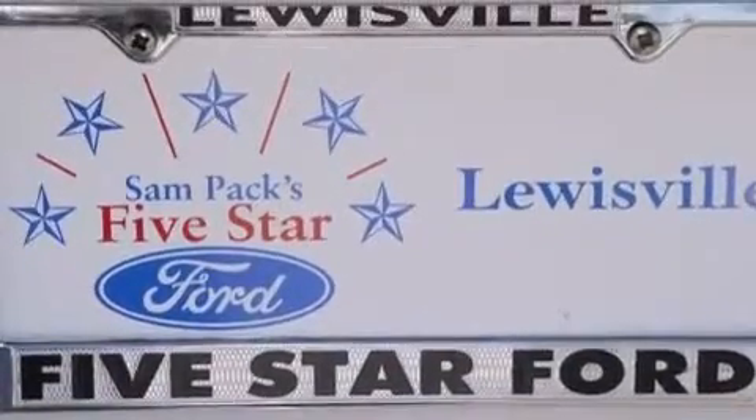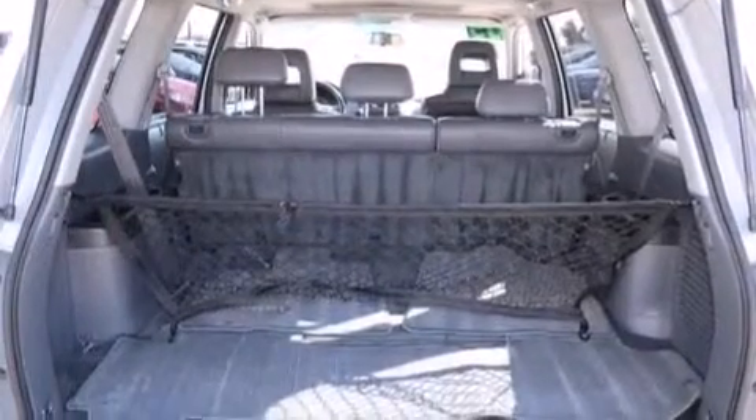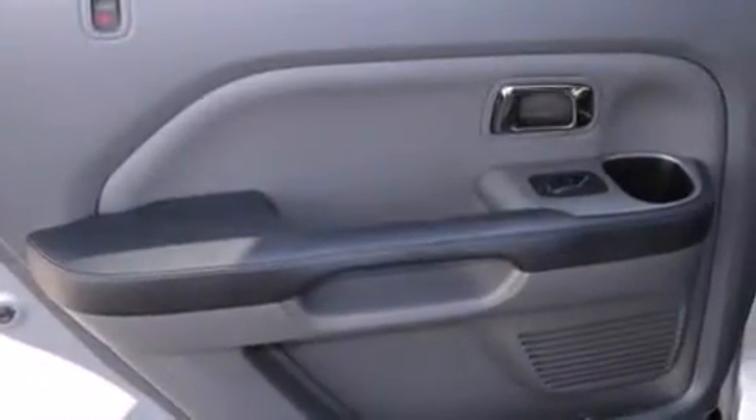Also included are front and rear floor mats, side curtain airbags, latch-ready child seat anchors, rear seat child-proof door locks, air conditioning with automatic climate control, and leather seats that provide great support and an overall luxurious feel.